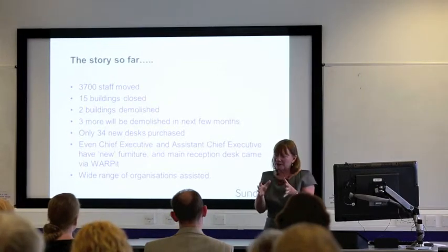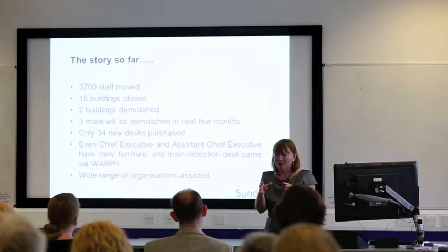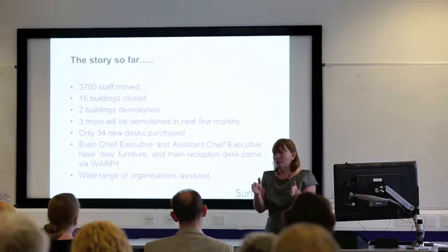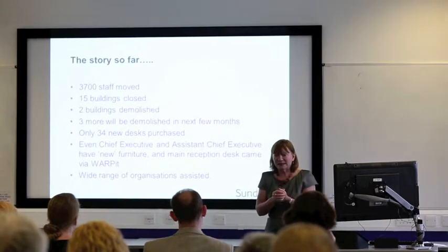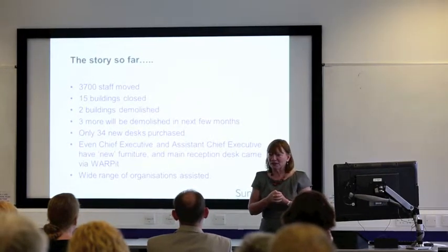We've redone our reception at the Civic Centre. The reception desk came off Warp It — I pointed them to it, we got it off Warp It. So there's nothing that we don't recycle amongst the range of things that we've done.